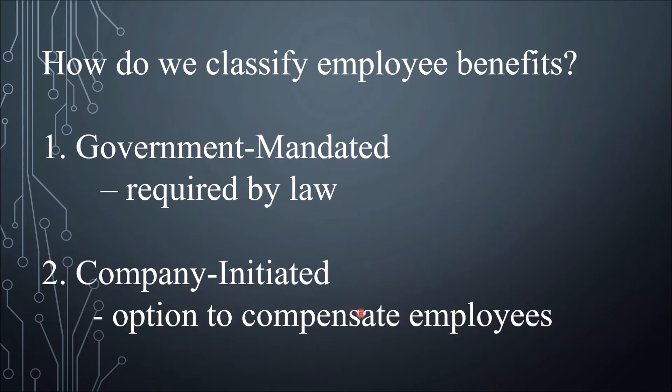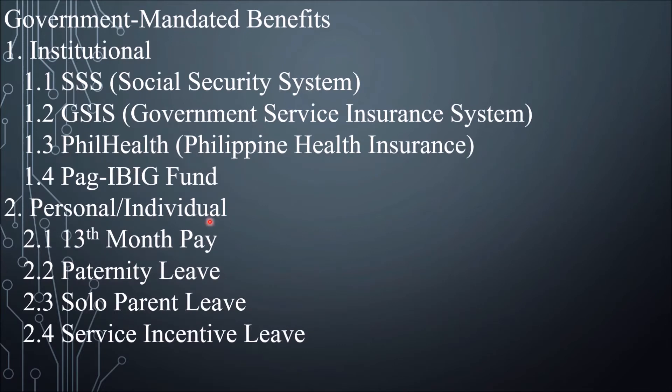These basic employee benefits cover most occupations, agricultural or non-agricultural. Government mandated benefits are classified into two: institutional and personal or individual.